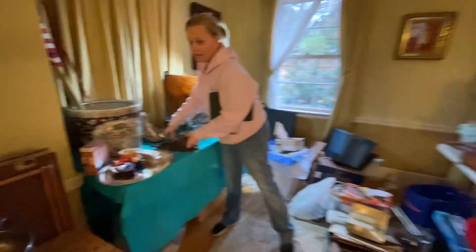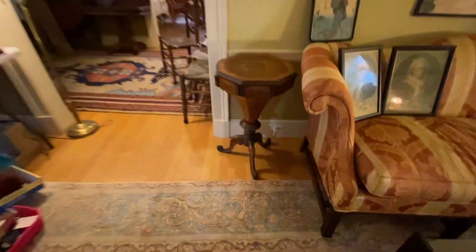We also have the garage and this rug. So come visit us this Saturday and Sunday — go visit our website at www.sistersestatesales.net.